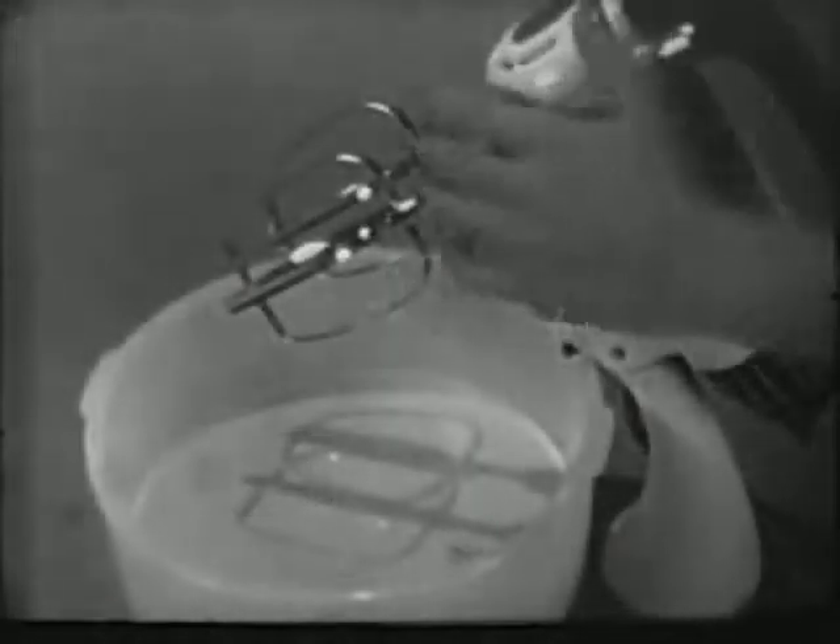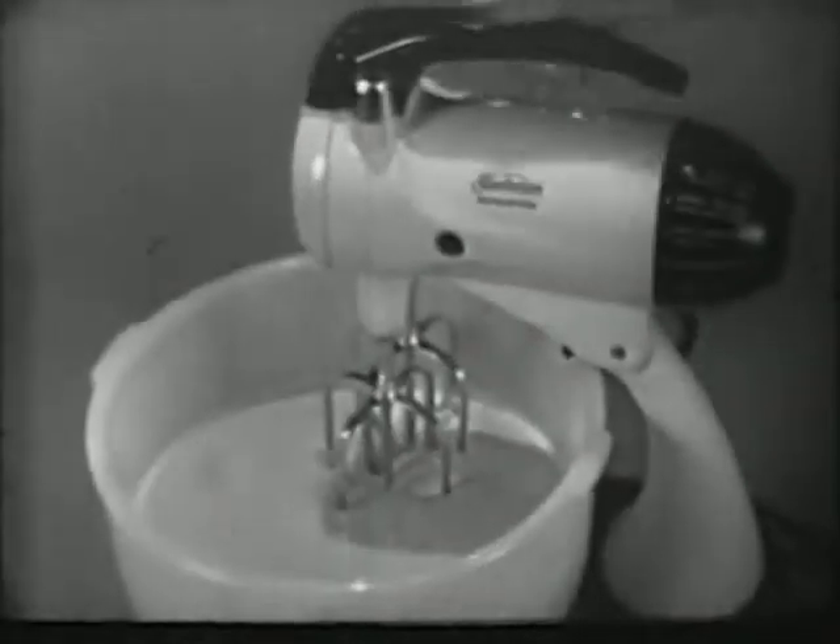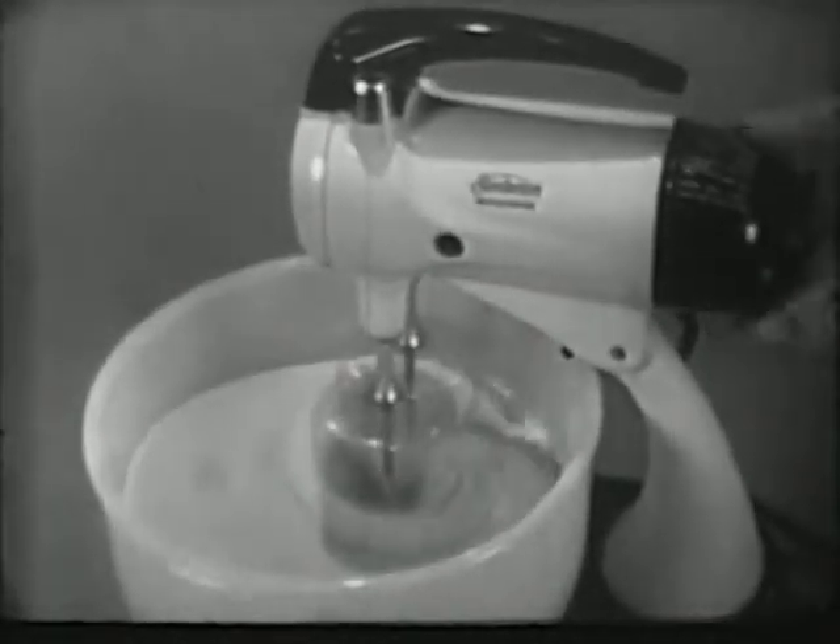Only the Sunbeam Mixmaster has these larger bowl-fit beaters. They actually fit the contours of the mixing bowl to give all the batter a more thorough mixing. Ordinary mixers have smaller beaters that let batter escape and pile up around the sides of the bowl where it's never mixed.